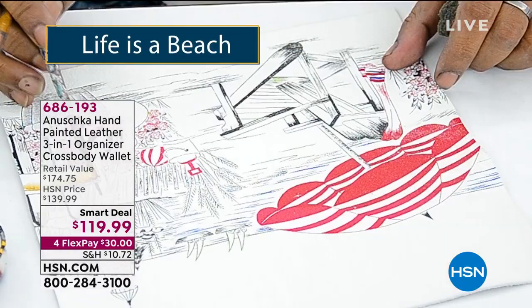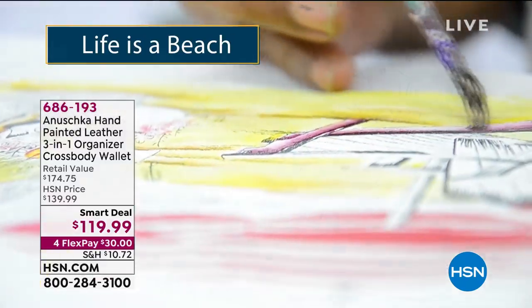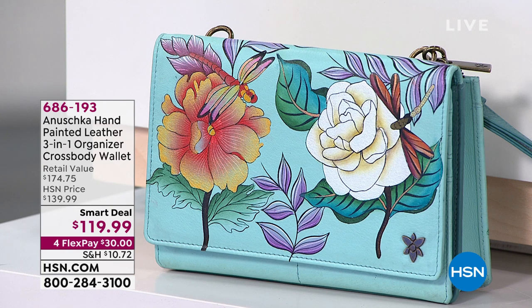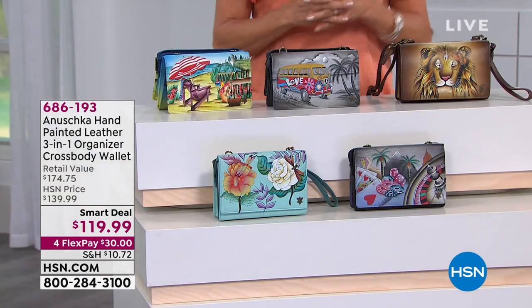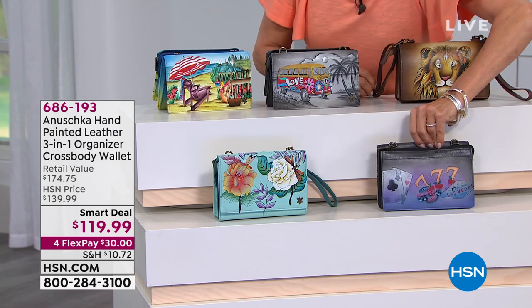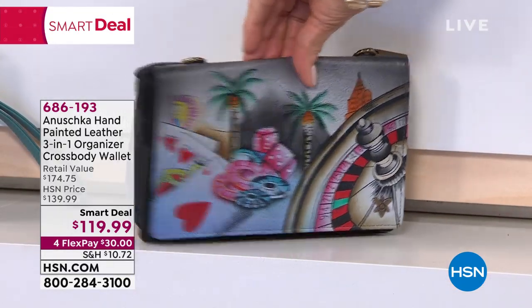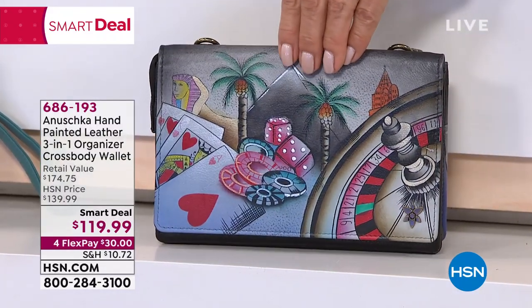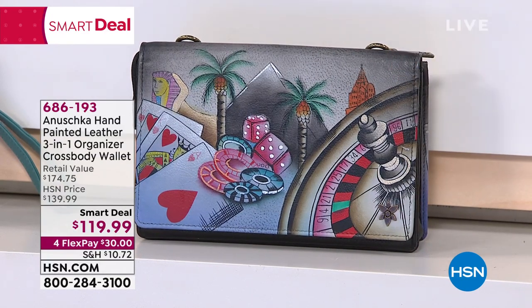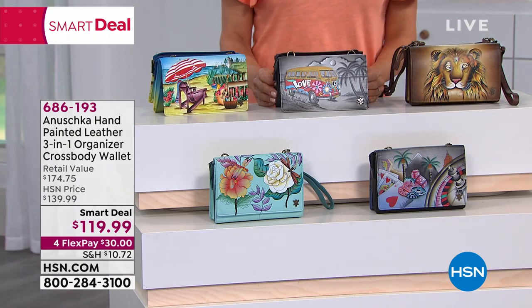When they're gone, you're not going to find this bag with this painting again — not the same silhouette in the same colors with the same painting. These are exclusively available at HSN, premiered only here. Once they're gone, they won't be brought back. If you love the Sin City artwork on this perfect silhouette, this is your last chance.